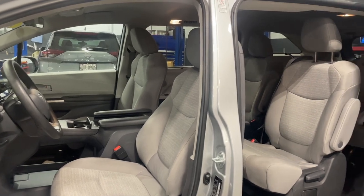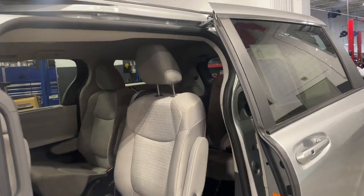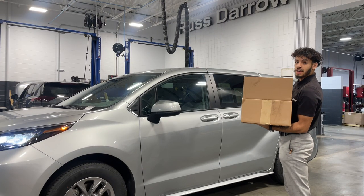So not only is this a minivan, but it also is a hybrid. So when Santa's delivering all those gifts, he's going to save on gas. This Sienna is actually super convenient with these magic sliding doors.